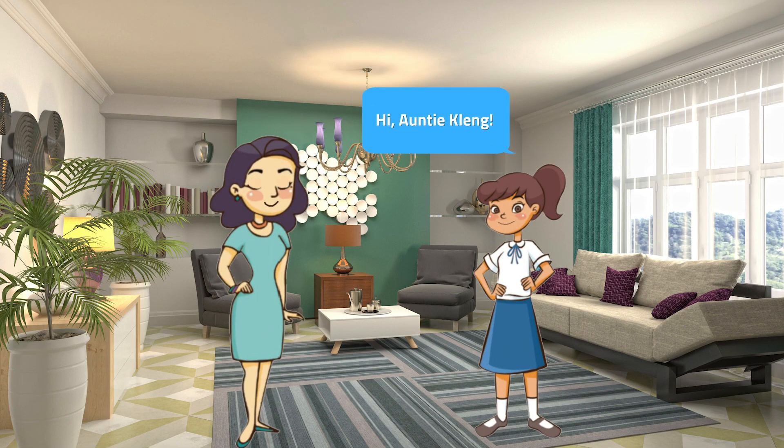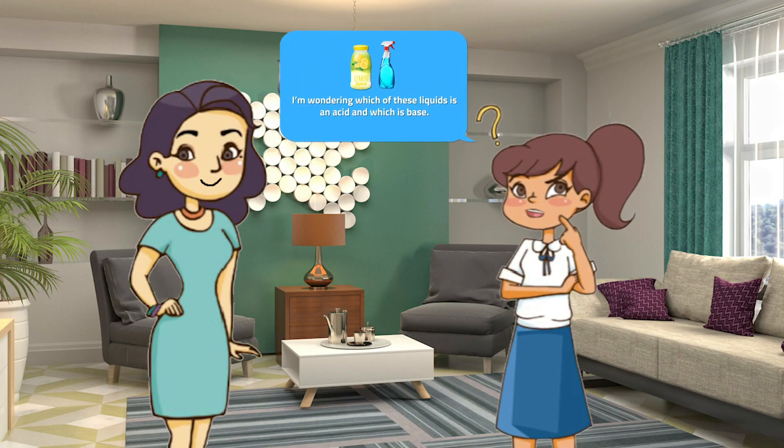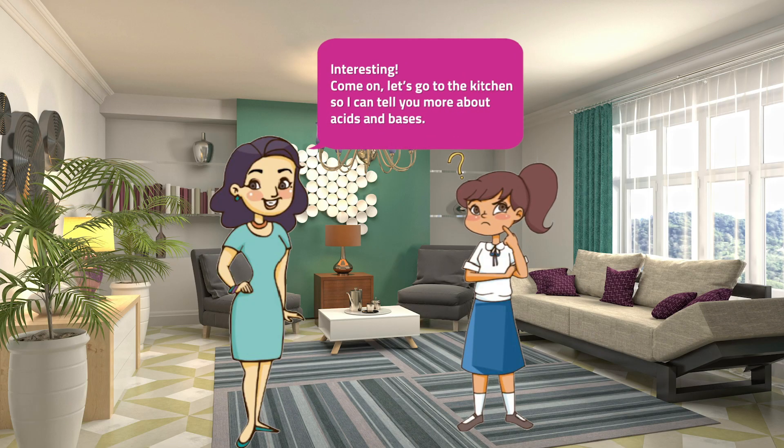Hi, Anticlang! Hi, Risa, darling! I'm glad to see you. What science curiosity brought you here again? I'm wondering which of these liquids is an acid and which is a base? Interesting! Come on, let's go to the kitchen so I can tell you more about acids and bases.